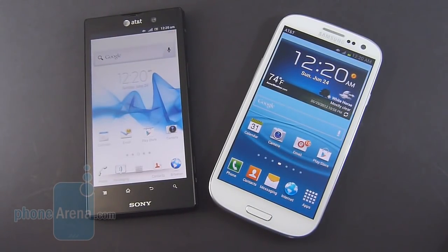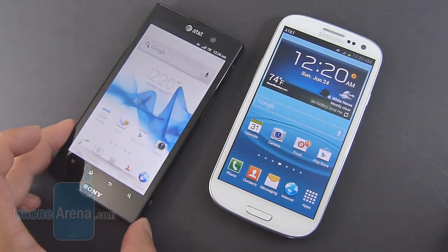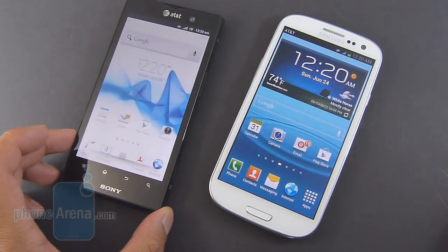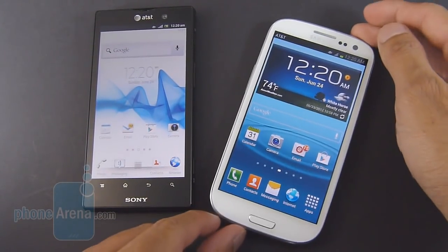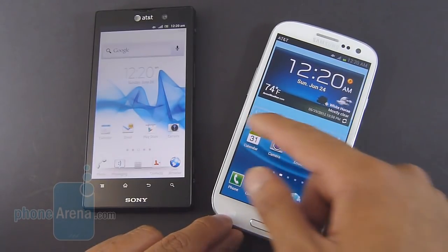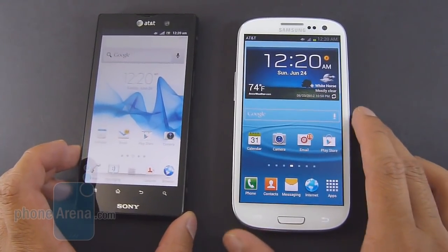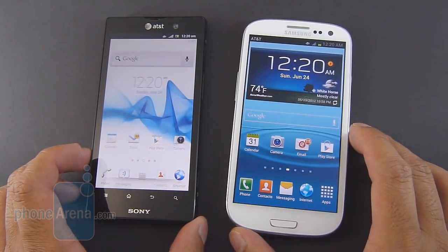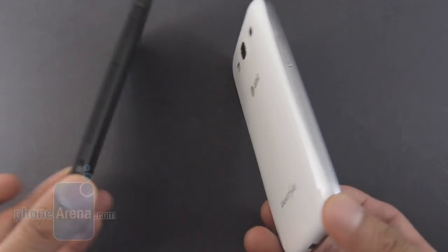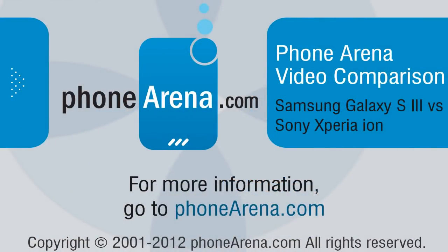So if money is a concern, definitely take a look at the Sony Xperia ION — it still has many lovable aspects and is pretty much a high-end smartphone that delivers the goods in most categories. But if you want the best of the best, we definitely recommend the Samsung Galaxy S3. It's the premier device out there, both with the hardware and the software — it gives you the complete package. Yes, you pay double the price, but you get a lot more for that. If you'd like to learn more about both handsets — the Sony Xperia ION and the Samsung Galaxy S3, both for AT&T — you can check our website at PhoneArena.com. This is John V, thanks for watching.